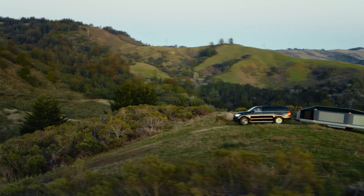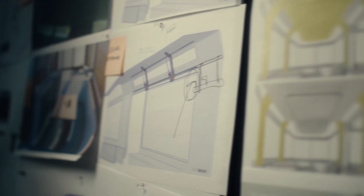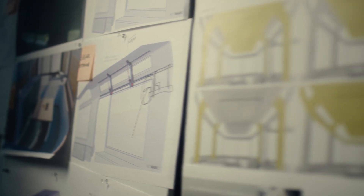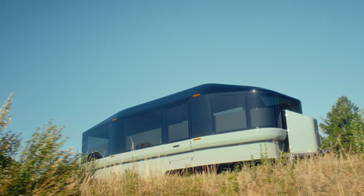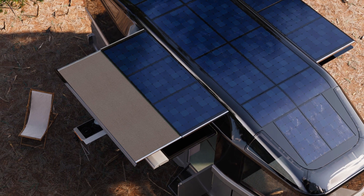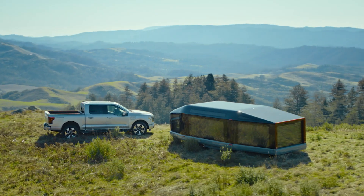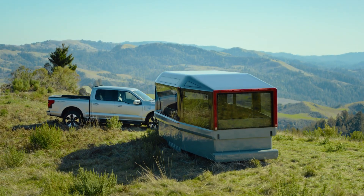The Lightship L1 is expected to have a built-in 80 kilowatt-hour battery that powers its electric motor, which will be recharged by solar panels installed on the roof. The trailer measures 27 feet in length, 8 feet in width, and 10 feet in height.